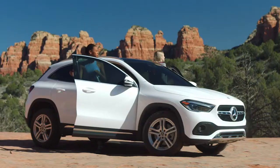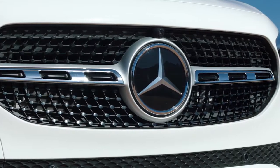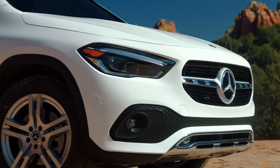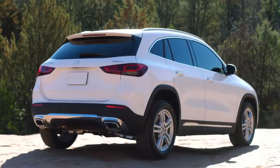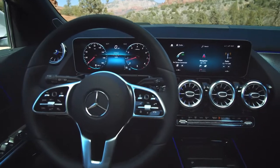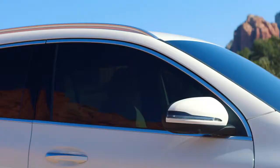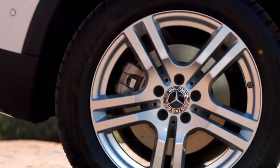With its intuitive functionality, rugged charm, and refined character, the new GLA takes on a dynamic personality all its own. It would be rough around the edges if it weren't so smooth — with a sporty, pronounced exterior design, iconic features, and more power, comfort, and room than ever before. For the GLA, stylish is an understatement.